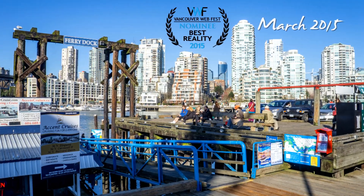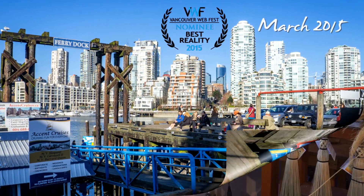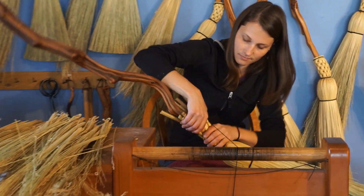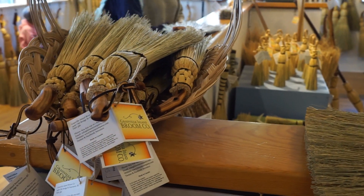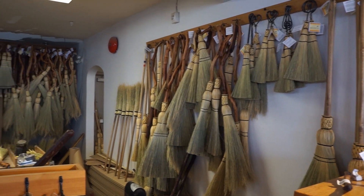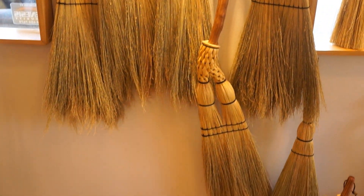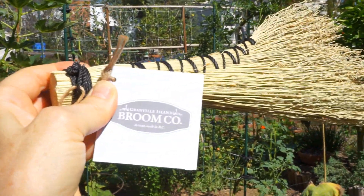In March of this year, I attended the Vancouver Web Fest where Late Bloomer was a nominated web series. I happened upon the Granville Island Broom Company. Sisters Mary and Sarah Schweiger learned to make brooms from their family while growing up in British Columbia. The brooms are woven using shaker methods and are designed to withstand years of regular use. No two brooms are alike — they are unique forms of art.